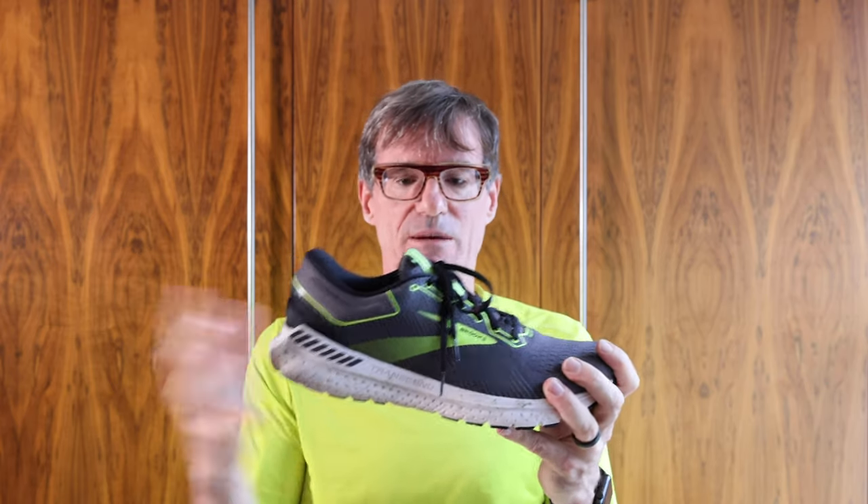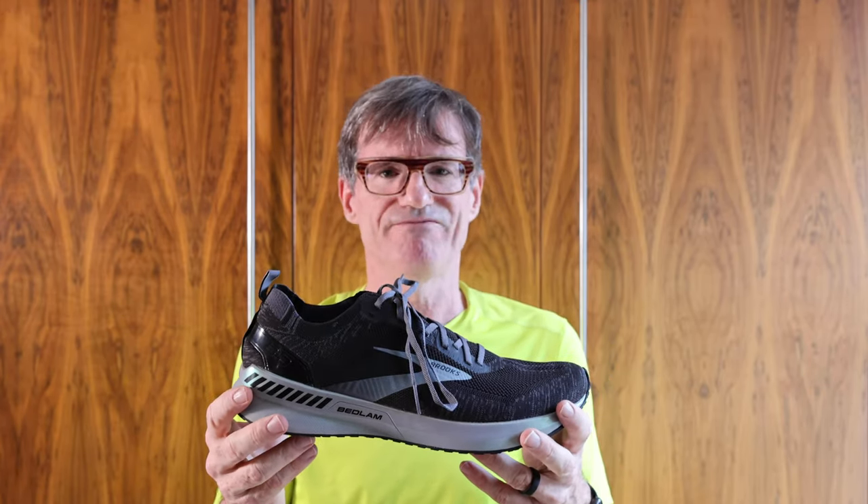These are the Transcend 7, and we're now in late November. I'm imagining the Transcend 8 will come out in early January, maybe February — could be delayed because of coronavirus. But these are great shoes. They're probably going to be cheaper after Christmas when the next one comes out, which I don't expect to be much different. This is the seventh iteration I've had and I imagine the 8th will be pretty similar.